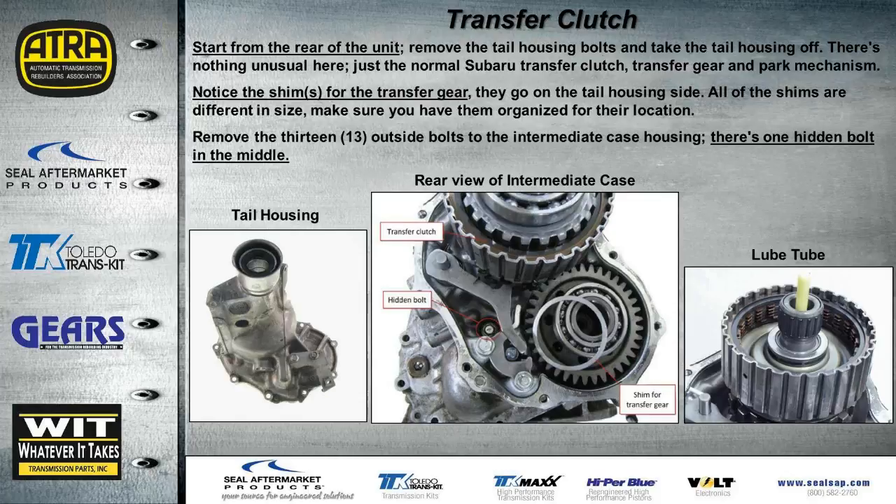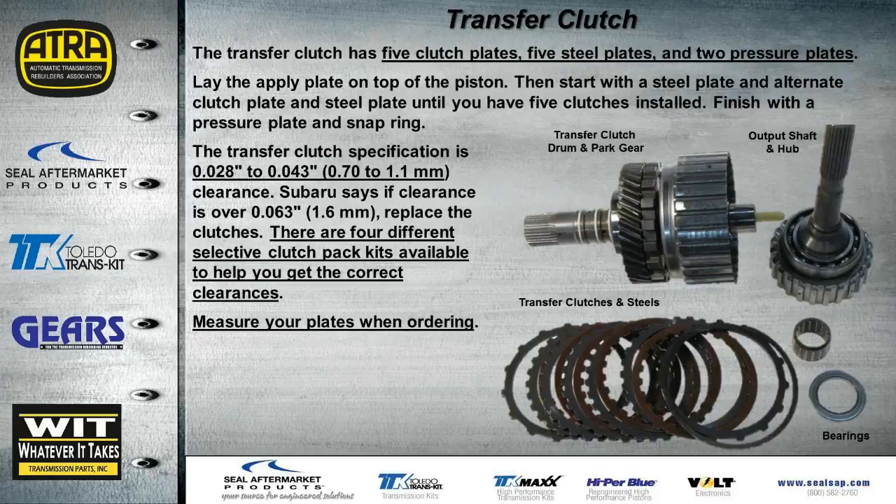Once all components are removed from the back of the intermediate case, to remove the intermediate case you take all the bolts out around the edge, plus one hidden bolt shown here. Once we get the transfer clutch assembly on the bench, you'll see five clutch plates, five steels, and two pressure plates. There's a sleeve bearing and a thrust bearing inside that drum. Clutch clearances should be between 28 and 43 thousandths; Subaru says if clearance exceeds 63 thousandths, replace all clutches. Four different selected clutch pack kits are available, so measure all your plates when ordering.